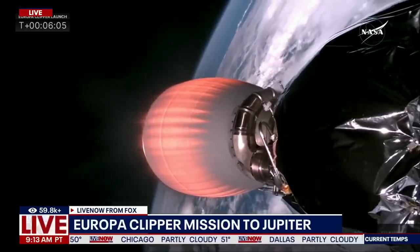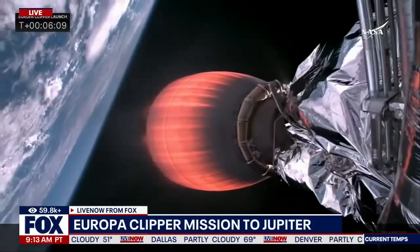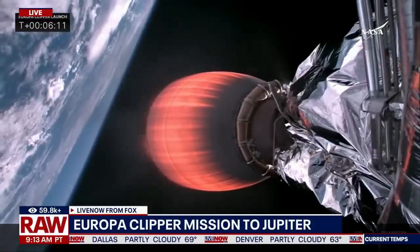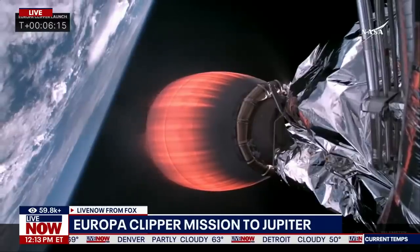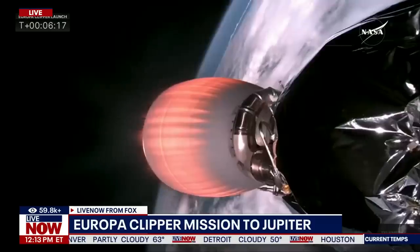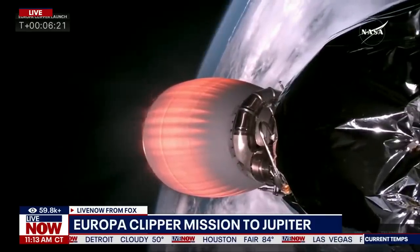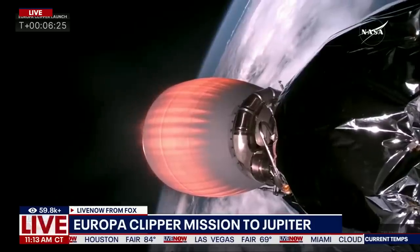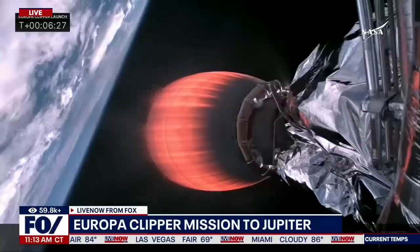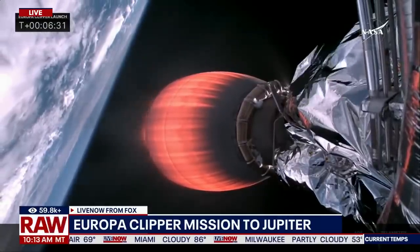Center core FTS has been saved as it heads back to splashdown. Things are looking good — we had a beautiful weather day for launch. Looking at MVAC flying in space with Europa Clipper, it is such a gorgeous view with Earth behind it. We could not have had a better day for a mission launch today. It was simply gorgeous.